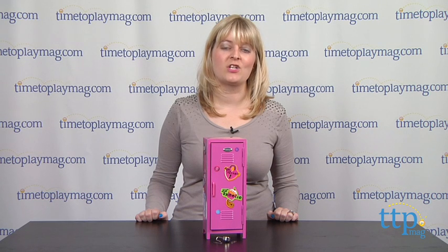If you want to find out more information on Girl Talk Locker, such as how much it costs and where to buy, then come visit time2playmag.com, your number one source for all things play.